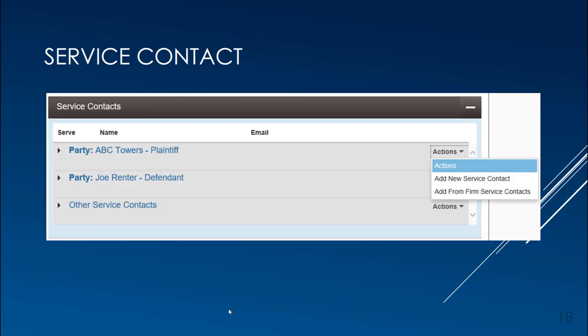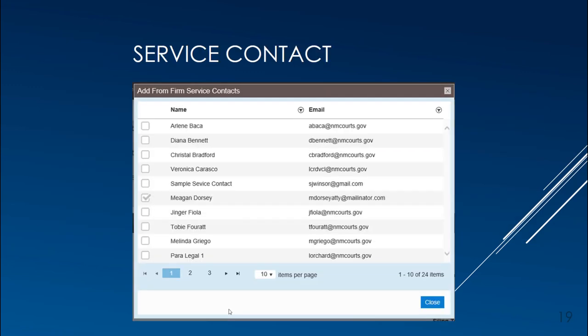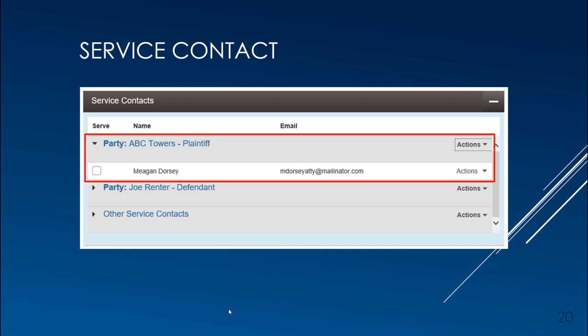Back in the envelope, the next section is for service contacts. All parties on the case are displayed, but there are no service contacts yet. Although this is a good housekeeping step for all attorneys, it is particularly important for attorneys filing landlord-tenant cases so the court can e-file the Summons with Hearing information back to you. For the party you are representing, use the Actions drop-down menu to select Add from Firm Service Contacts. This will display all service contacts set up for your firm. Mark the checkbox by your name and any other person within your firm you want e-filing notifications sent to, and click Close. Your name will then display beneath the party you are representing.